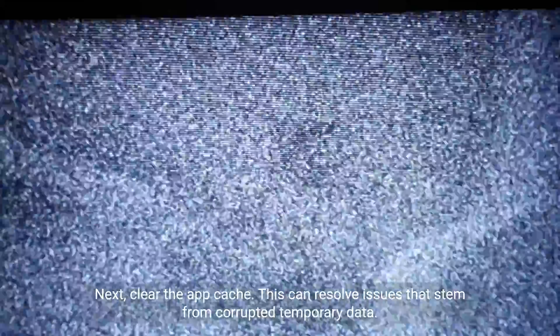Step 2, clear cache. Next, clear the app cache. This can resolve issues that stem from corrupted temporary data.